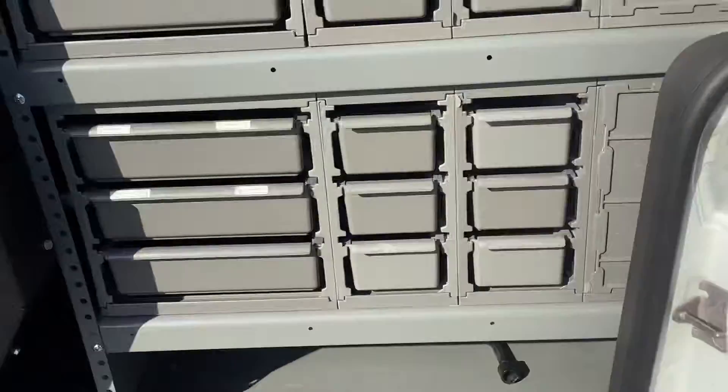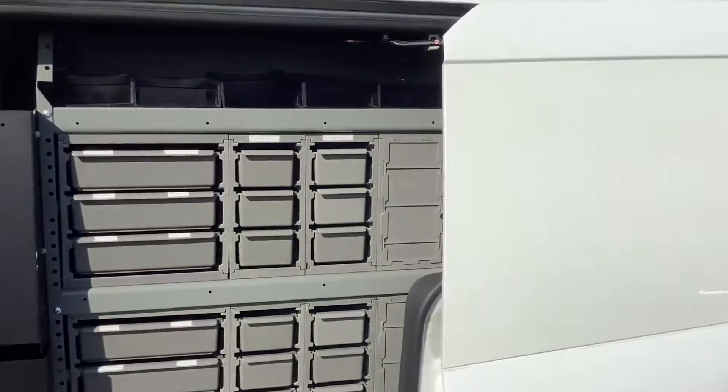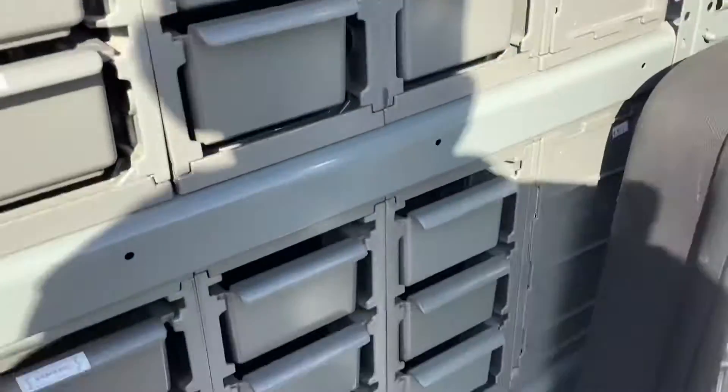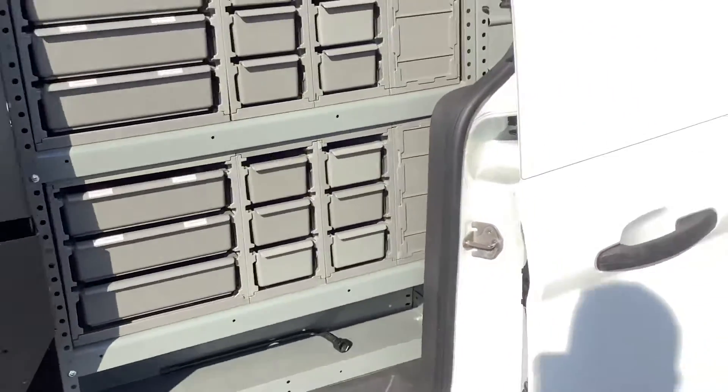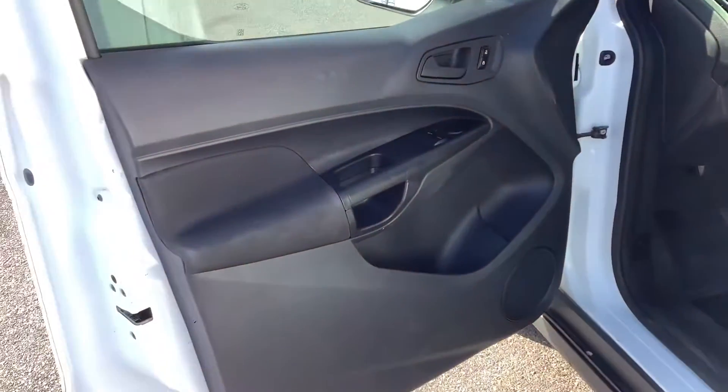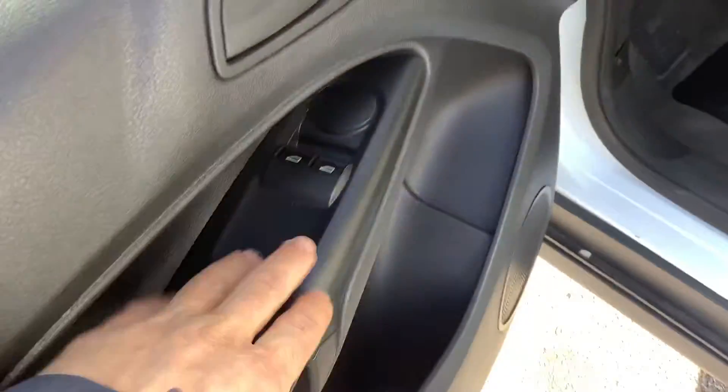On the passenger side here you've got some bins. If you don't like the bins you can take them out, sell them, do whatever you want with them. They're already in there — I know that when you add those new they're usually a thousand to two thousand dollars.